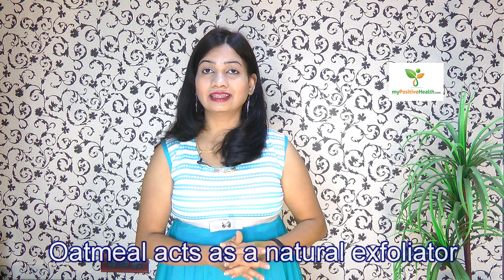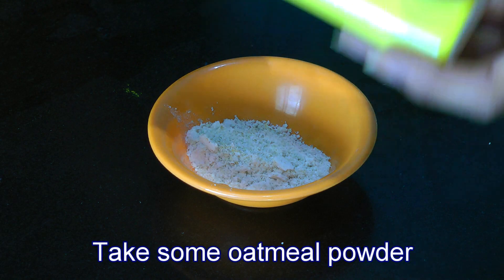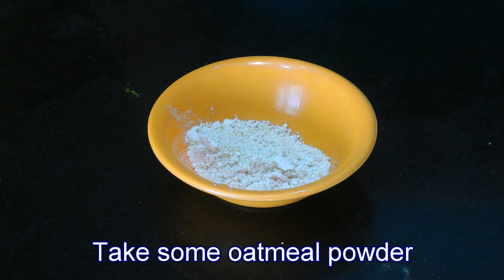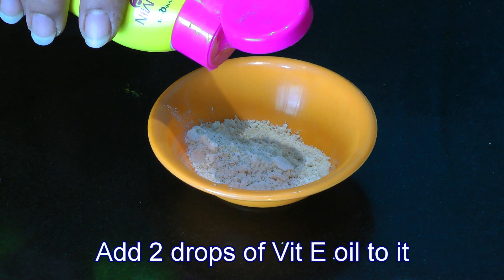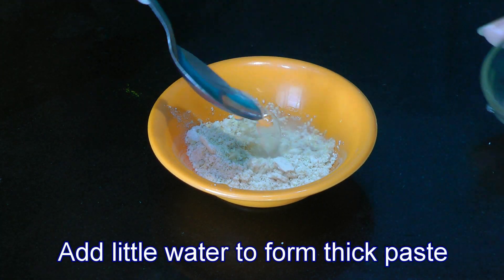Oatmeal acts as a natural exfoliator. It keeps your skin hydrated and makes it soft. So take a teaspoon of oatmeal powder, add just two drops of vitamin E oil, and a little bit of water to make that into a thick paste.